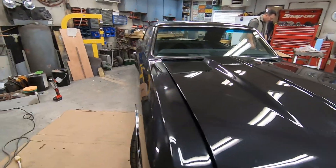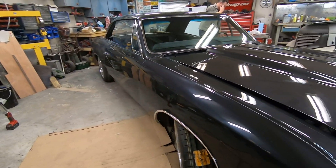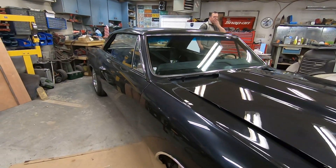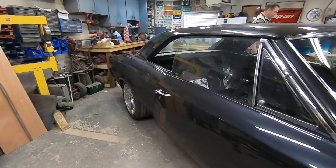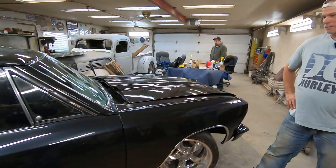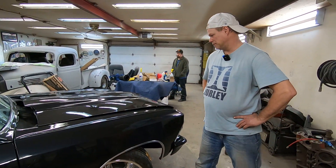Yeah, it took a few tries to figure out which color we were going with, and it turned out really good. I like it — super nice. Of course we're under the fluorescents here, but once we get this outside it's going to look a little different.